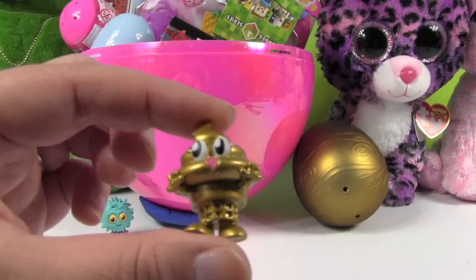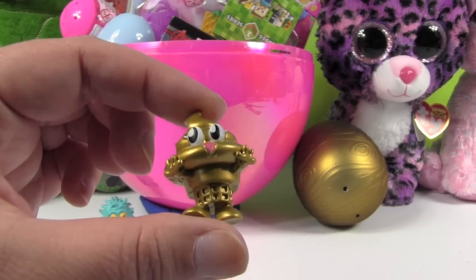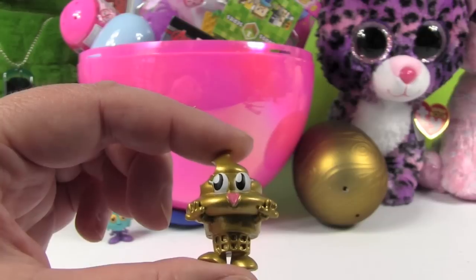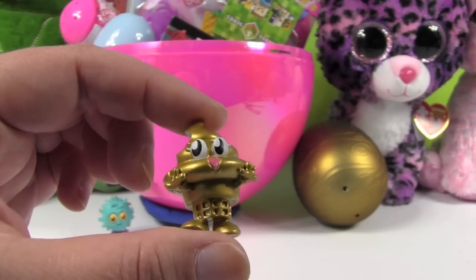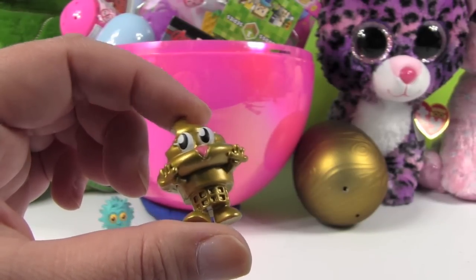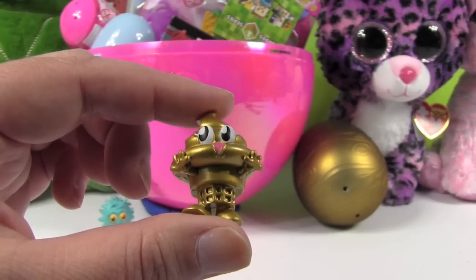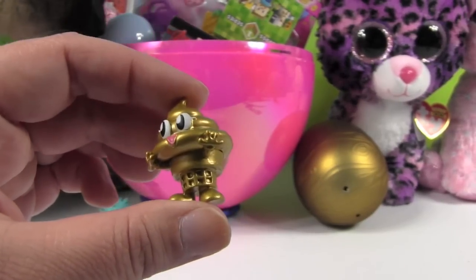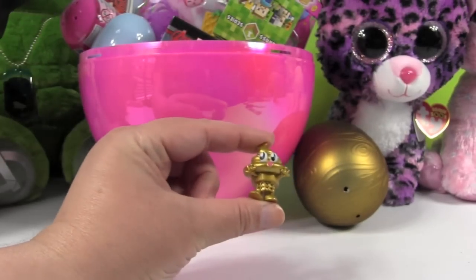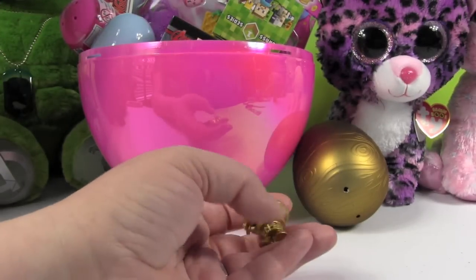But look at this one — that is so awesome! That's some kind of special one; he's not even on the back there. It's the ice cream cone — that's Coolio. I didn't know that there were gold ones in here. That's got to be some sort of special one. I thought they were just the colors off the back of the package, but we have a gold ice cream cone to match the gold egg — it's just a gold theme.